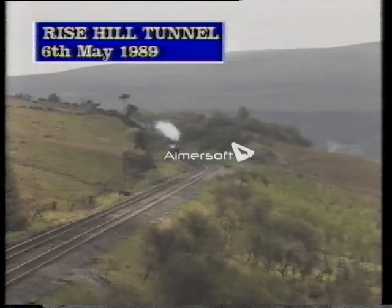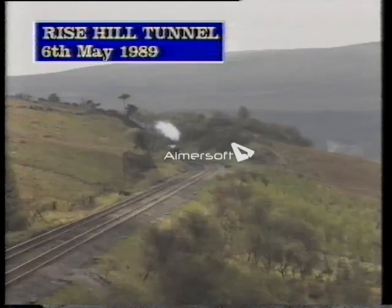The V2s were classified 7 in the BR power classification system, which meant that Green Arrow was considered to be on a level with BR's own standard Pacifics, the Britannias.